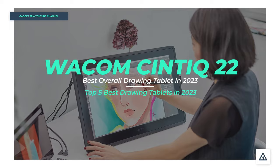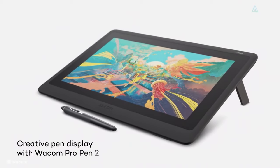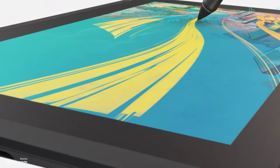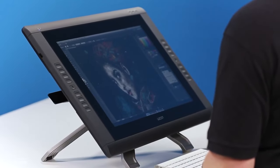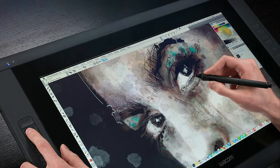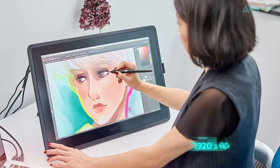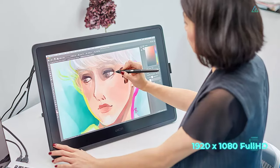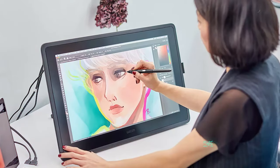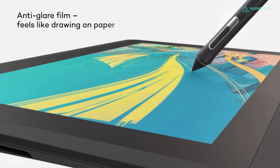Number 1: Wacom Cintiq 22 — truly the tablet that seems to defend its crown. Despite facing fierce competition from upcoming tablet brands, the Wacom Cintiq 22 still seems to be a reliable choice for most digital artists. The main feature is the massive 21.5-inch workable display area with a 1920x1080 Full HD resolution. The display also supports a 96% sRGB color gamut, meaning colors are accurate and vibrant, and it has an anti-glare coating which makes writing and drawing feel much more tactile and natural.